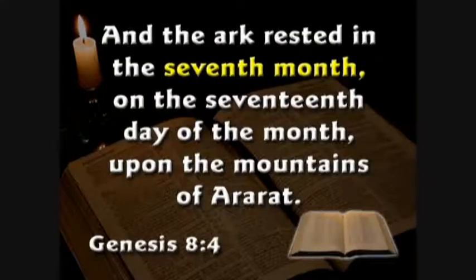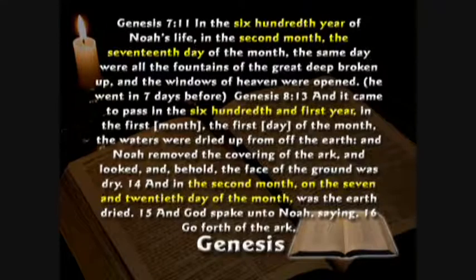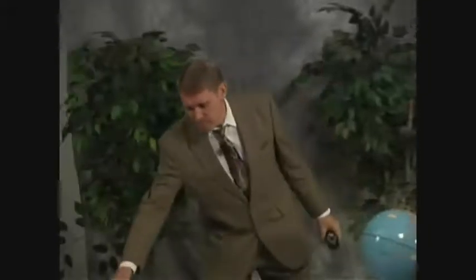The Bible says the ark rested in the seventh month, but Noah didn't get out until the 13th month. Reading through Genesis, God told him when to go in and when to come out — he was in there for over 12 and a half months, but it rested in the seventh month. Why would he wait an extra five and a half months after the ark hit bottom? If Noah's ark is indeed 17 miles from the main Mount Ararat, then we may have a piece of it — this is a piece of the formation that Ron Wyatt thinks is Noah's ark. So that might be a piece of the ark.